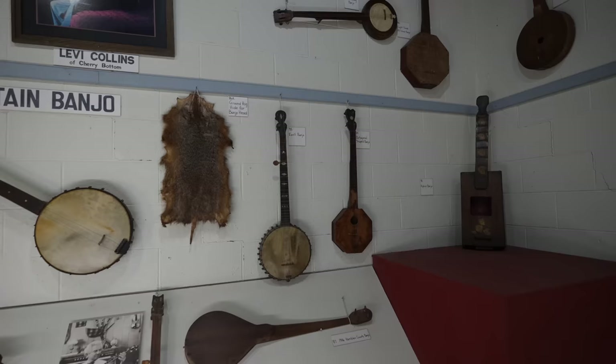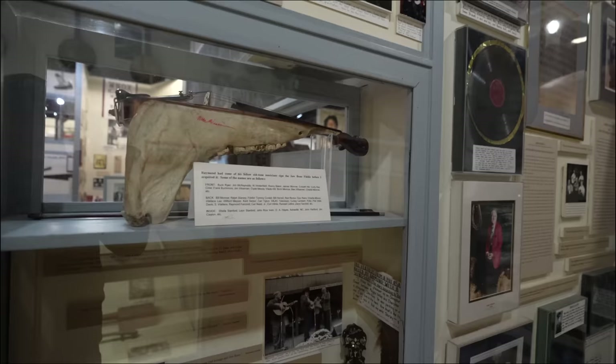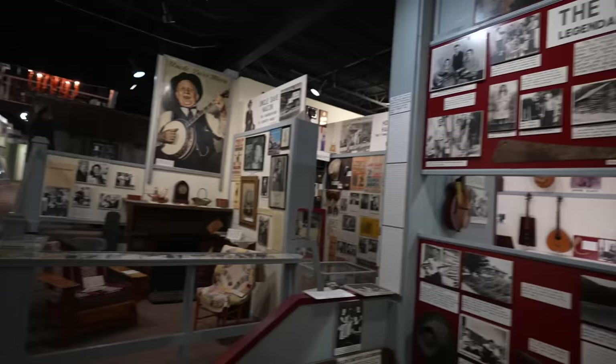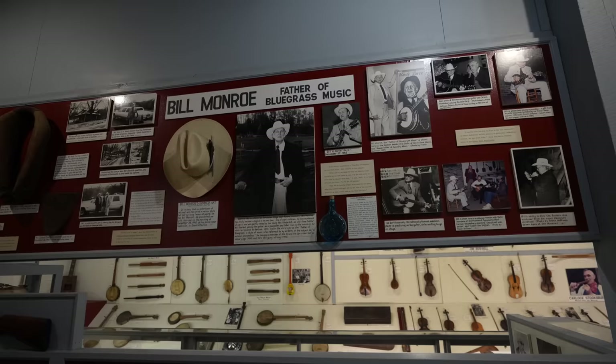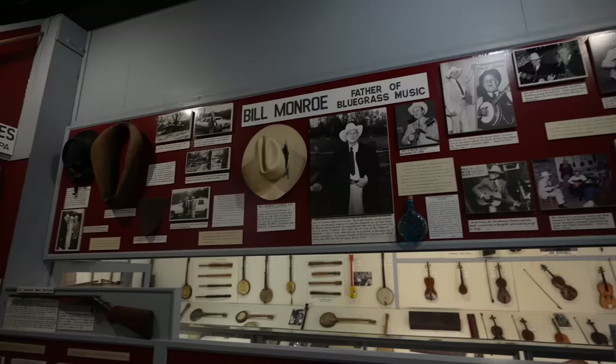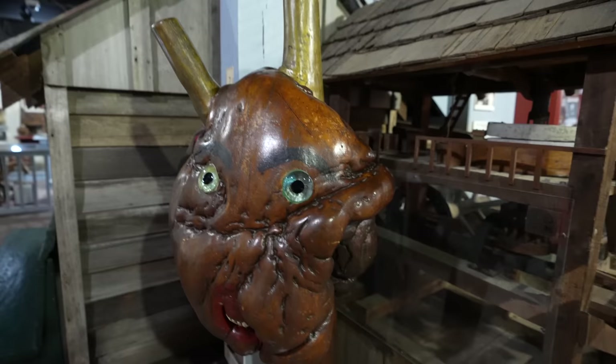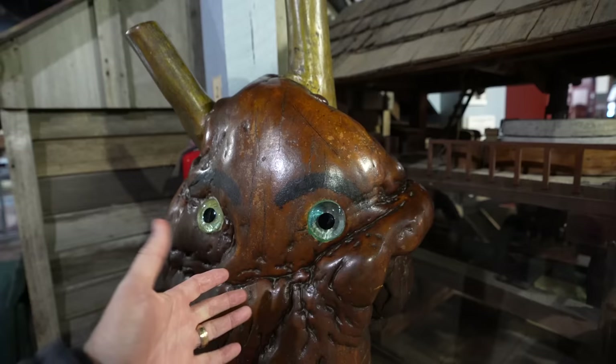Here's the mountain banjo, and here is the jawbone fiddle — check that out, it's weird! Here's the famous Carter Family, and of course the father of bluegrass music, Mr. Bill Monroe. Look — here's Grandpa Jones, and Grandpa Jones's shotgun right there. If I read that right, all this is just wood — natural — and he added the eyes, drew on the eyebrows, and put some horse teeth in there, it looks like.